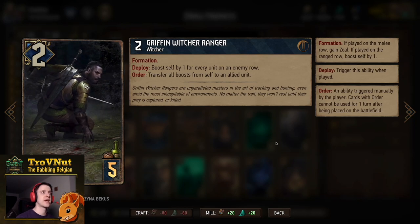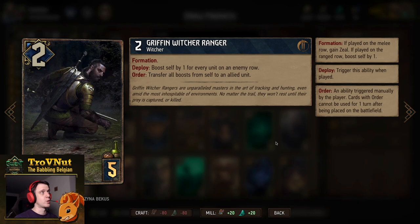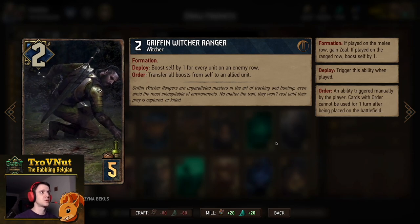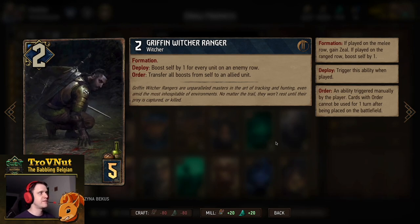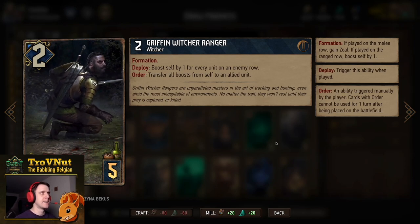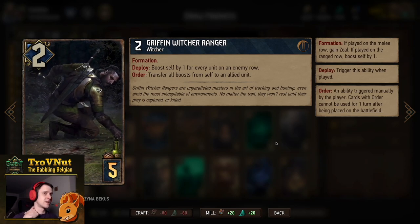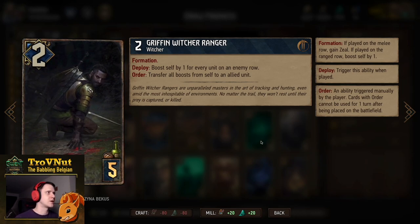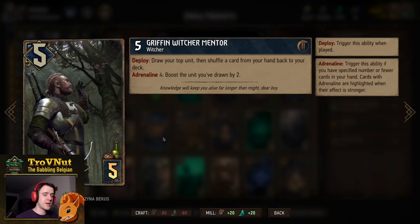A single Griffin Witcher Arranger starts at two power for five provisions, also has Formation, and on Deploy he boosts himself by one for every unit on a selected enemy row — up to nine. On Order you can transfer those boosts from self to an allied unit, which can be very interesting when playing Cohen, because you can boost something else to a matching level.